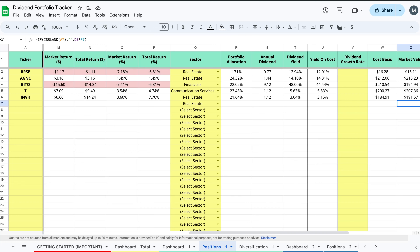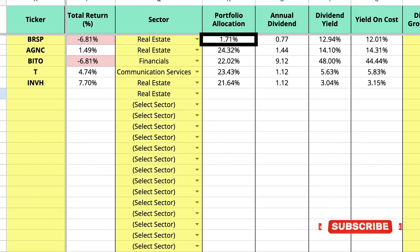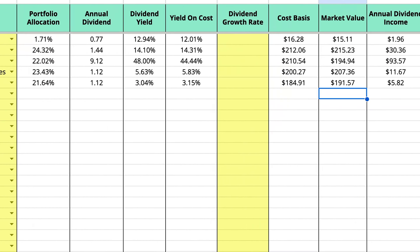Looking first at Bright Spire Capital, this one only makes up 1.71% of the portfolio. I only purchased this one for three days, so I invested $15 into it plus I had an additional $1.28 in it before this started, so total $16.28 is what it cost me. My current market value is $15.11, so this one's gone down about seven percent since I started. It has returned six cents in dividends, so that's got to count for something.